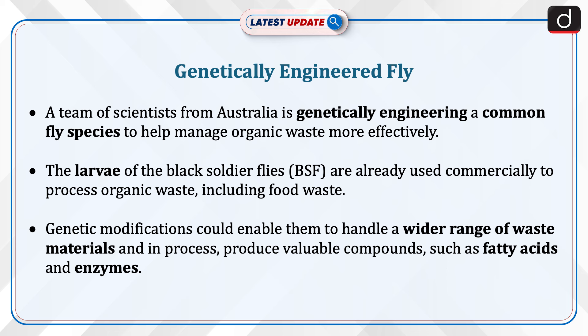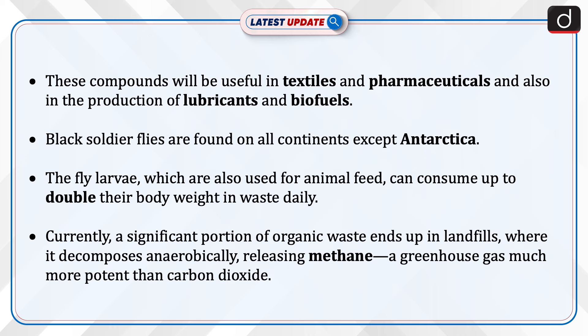Genetic modifications could enable them to handle a wider range of waste materials and in the process produce valuable compounds such as fatty acids and enzymes. These compounds will be useful in textiles and pharmaceuticals, and also in the production of lubricants and biofuels.